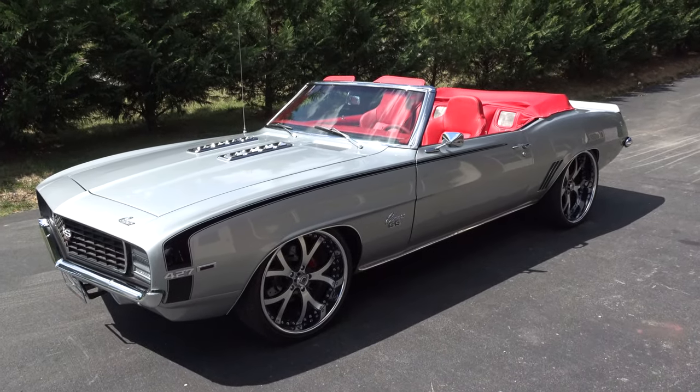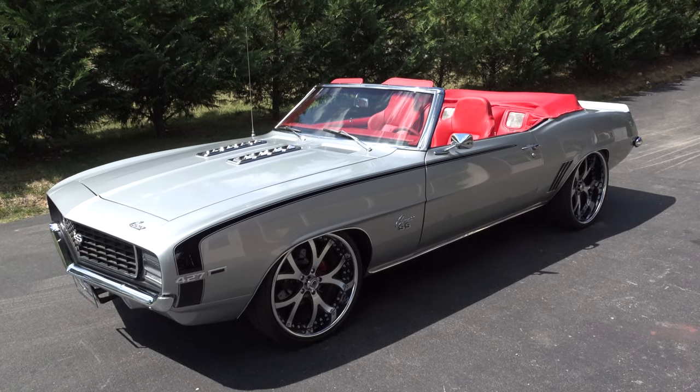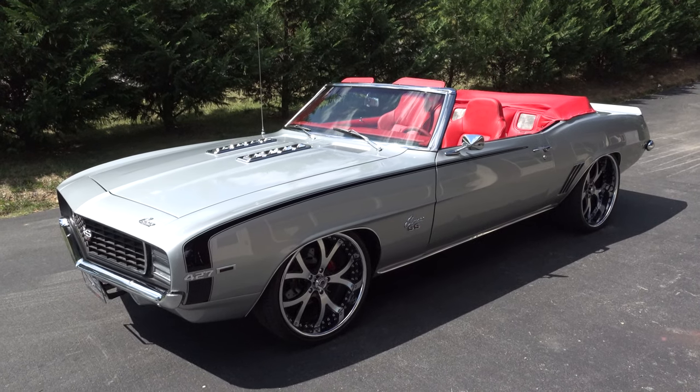So there you go from Steve Holcomb at Pro Auto Custom Interiors — a really nice 69 Camaro Convertible. Hope you all have enjoyed it. See ya!